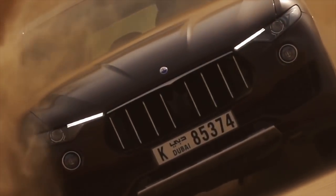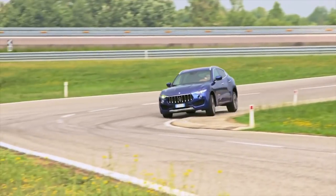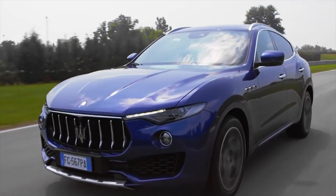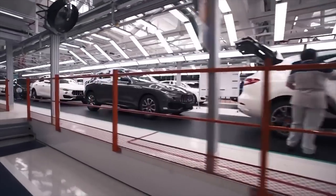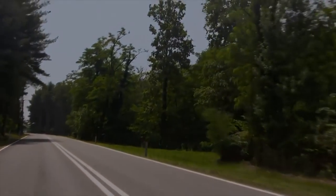The Maserati Levante is a high-performance luxury ride that goes 0 to 100 km an hour in just 5.2 seconds, has a top speed of 264 kph, and comfortably fits 5. Today the machine is built in Turin, Italy, yet its heritage was born a three and a half hour drive into the heart of the country.